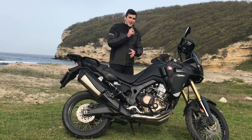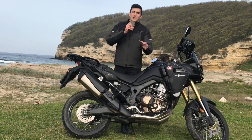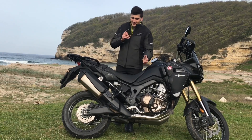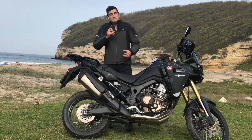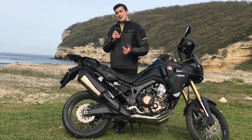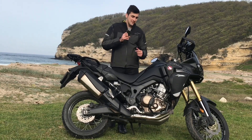Bu motosiklette artçı olarak benimle her zaman gezmeye gelen arkadaşım var. Bir de artçıya soralım bakalım bu motosiklette rahat ediyor mu? Çünkü kendisi birçok farklı motorda arka koltuk tecrübe etmiş biri; motosiklet kullanamıyor belki ama gayet arka koltuk tecrübesi var.